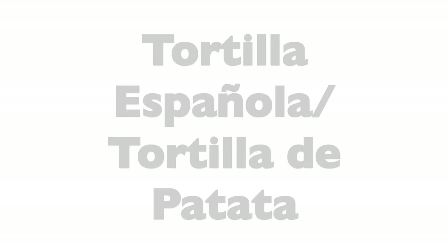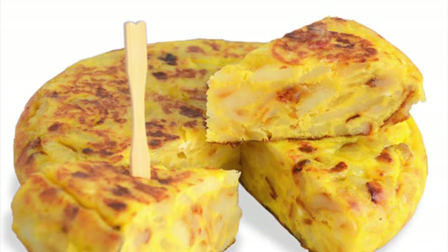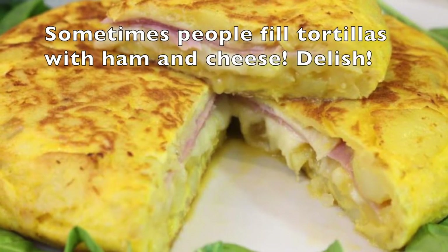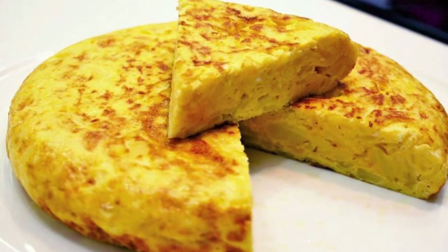So the first one is tortilla española or tortilla de patata. This is delicious. It doesn't have that many ingredients in it — it's a fairly simple dish but it tastes amazing. It's basically just diced potato, diced onion, immersed in loads of olive oil, then mixed with egg and cooked in a very specific way so that it turns into this circular shape. It is amazing — you really have to try it if you ever come to Spain.